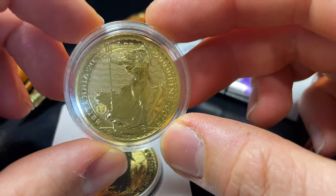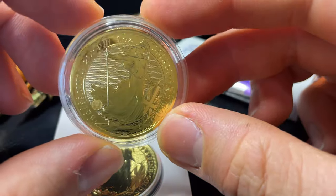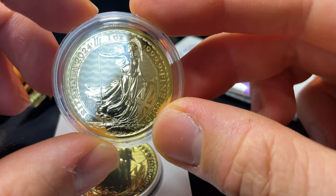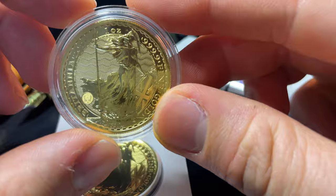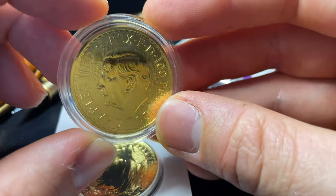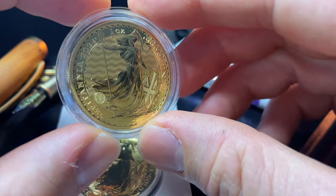If you want to purchase this from Tavex Bullion, it's live on their website right now. They sent me this coin so you guys could see the very first 2024 Britannia review. It's around £1,571 on Tavex Bullion's website. It's actually a very good time to consider buying gold bullion because the price at the moment is slightly down.